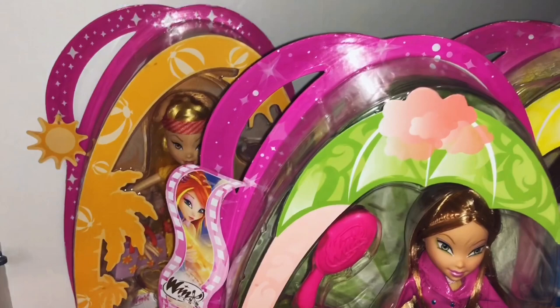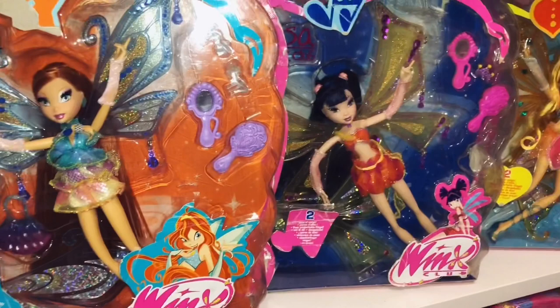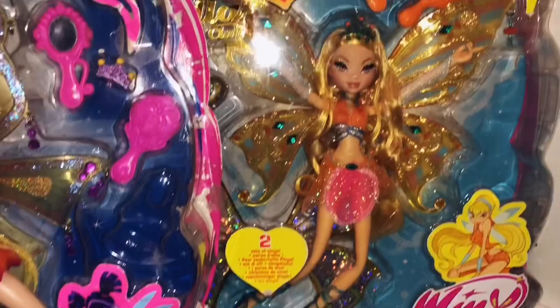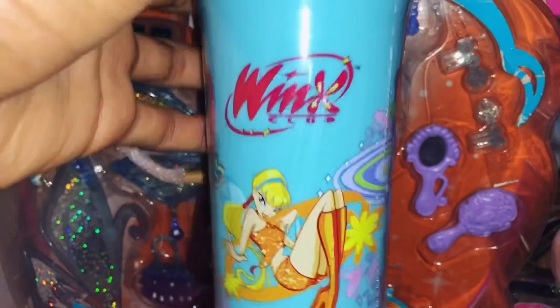Then here we have my Glamagic and Gentix dolls — Bloom, Musa and Stella. She's definitely very beautiful; I'm just in love with her hair and her box is in the best condition. And then here we have my Winx Club cup and it's from 2005. It's an original Winx Club cup — it says Winx Club 2005, Rainbow, All Rights Reserved. You can see Musa, Tecna, Stella, Flora and Bloom. Sadly no Layla, but I'm still really in love with my still-sealed Winx Club cup.